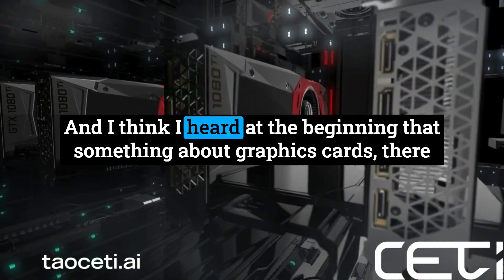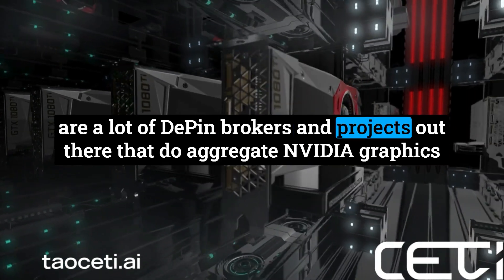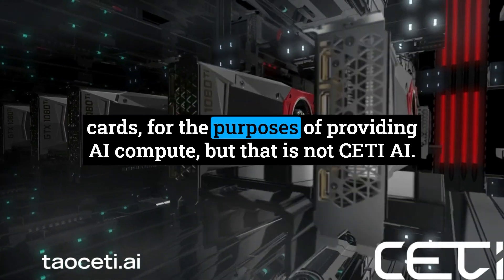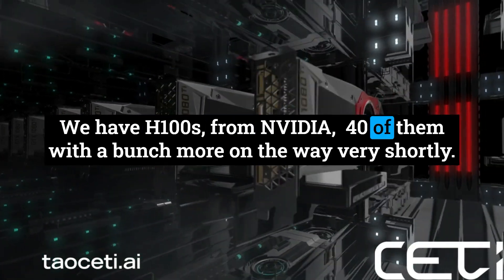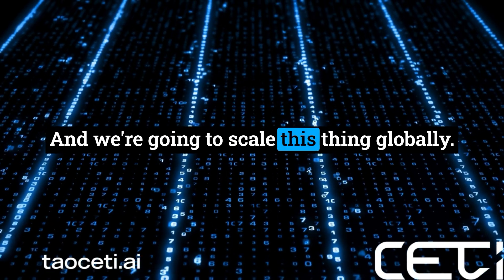There are a lot of D-PIN brokers and projects out there that aggregate NVIDIA graphics cards for the purposes of providing AI compute, but that is not SETI AI. We don't have graphics cards — we have H100s from NVIDIA, 40 of them with a bunch more on the way very shortly. And we're going to scale this thing globally.